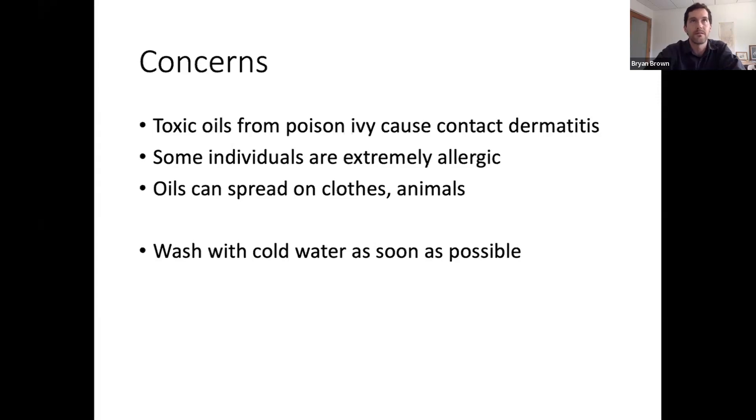About half of the population in the U.S. have some degree of immunity, which is lucky for them, but most of us are sensitive to it. But if you do get it on you and you identify it, wash with cold water as soon as possible — you can really alleviate the worst effects of it. Cold water, rather than warm water, keeps your pores closed so it penetrates into your skin less.